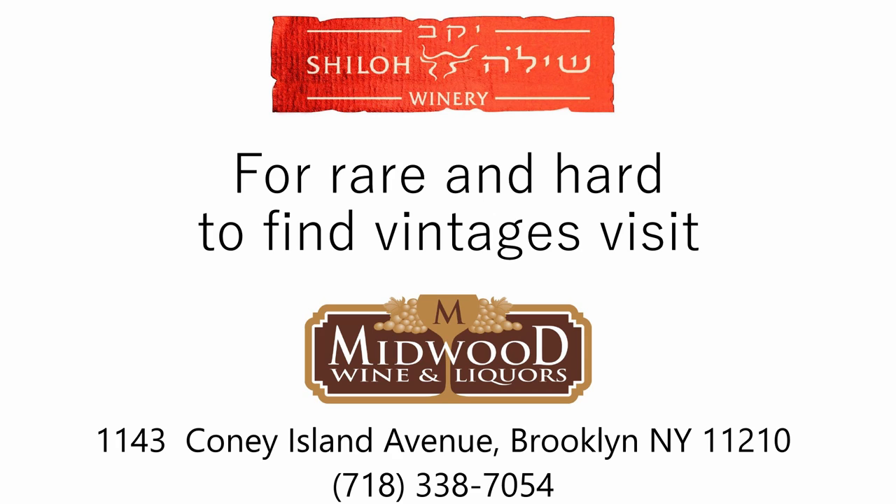We have two different Merlots: Merlot on the Shor series and the Secret Reserve series. I think the Merlot on the Shor series is very smooth, very elegant, very easy to drink. The Merlot on the Secret Reserve series is a more multi-layered wine.